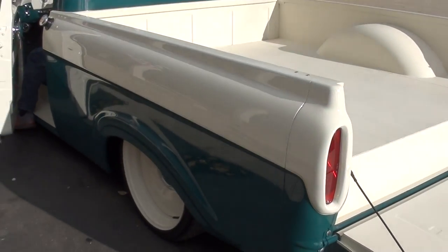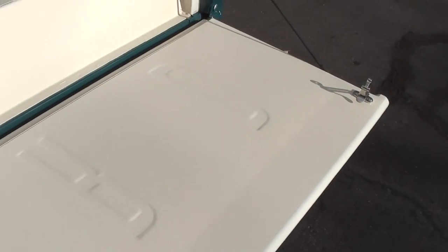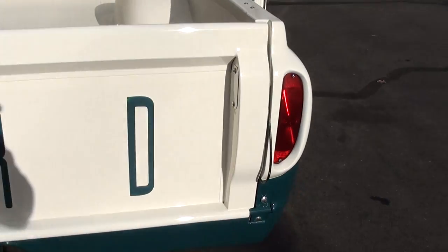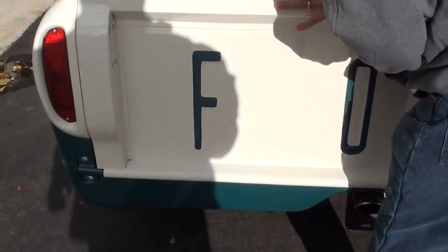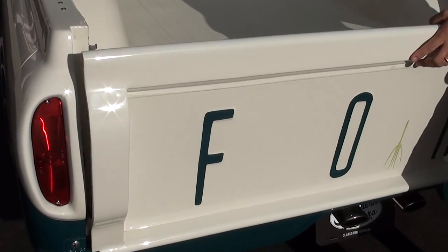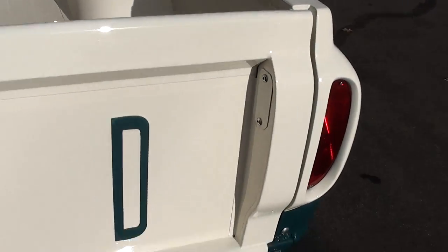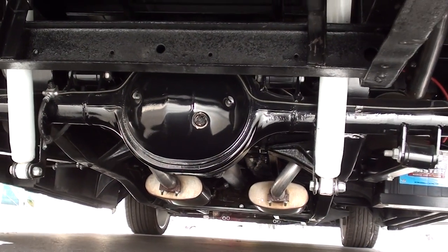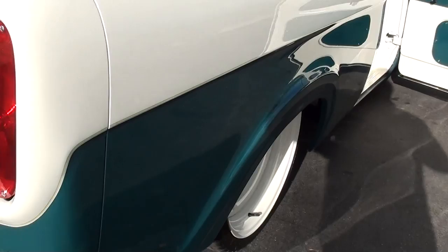CJ's lifting it up here — goes up and down quick, good function on the airbags. Sorry, I had to get my shadow out of the way. Just as nice underneath. Everything's mounted right up here in the back with all the compressors and everything.